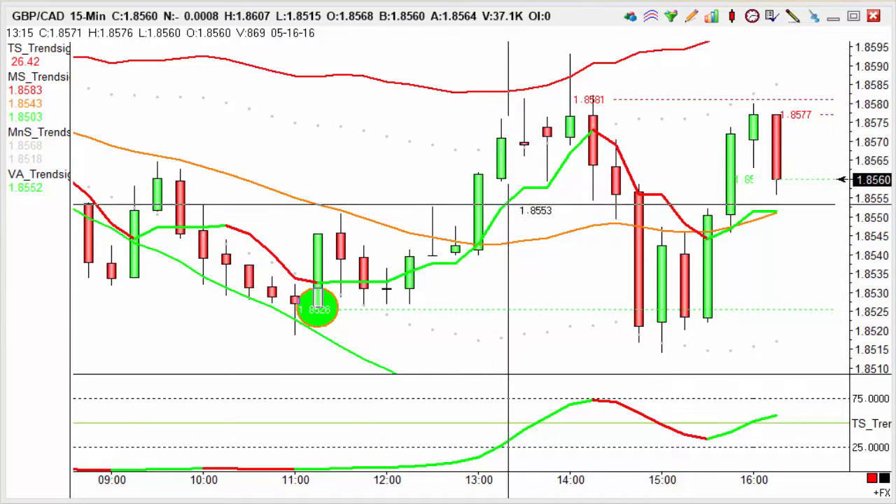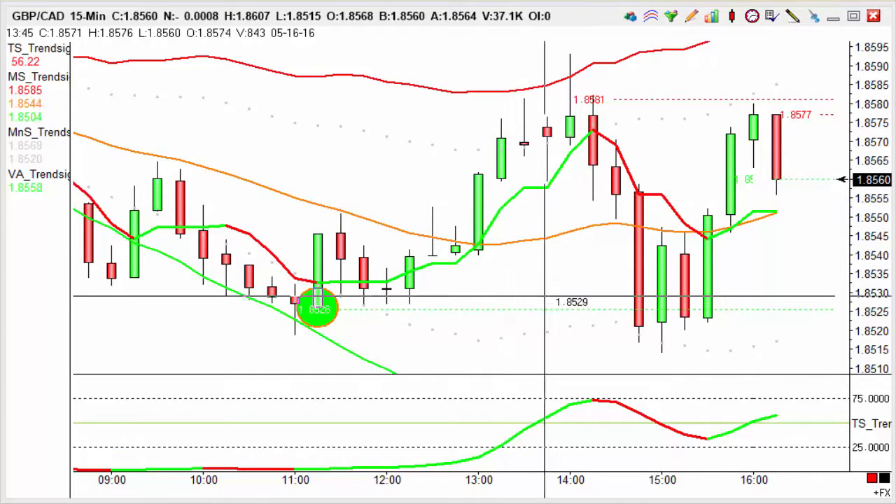This trade hit target for 20 points within a few hours, and for members trading that at £10 a point, that would equate to £200 in your trading account to start your trading week.